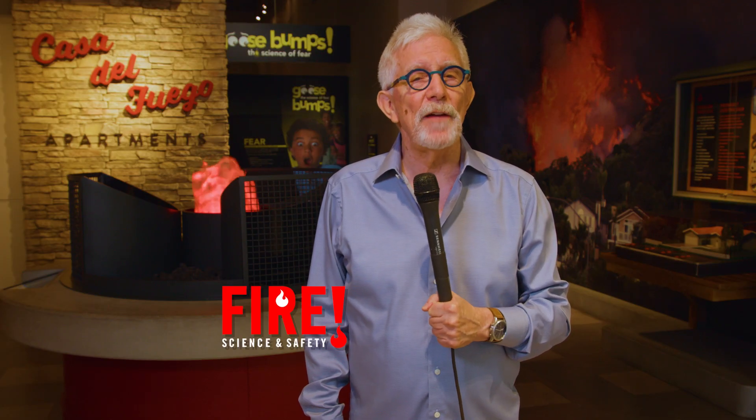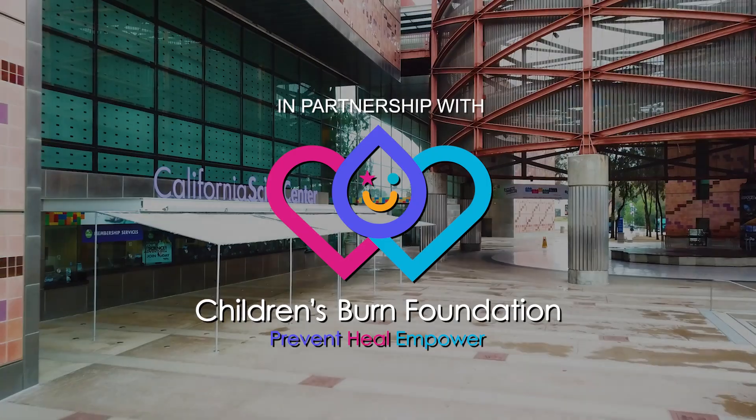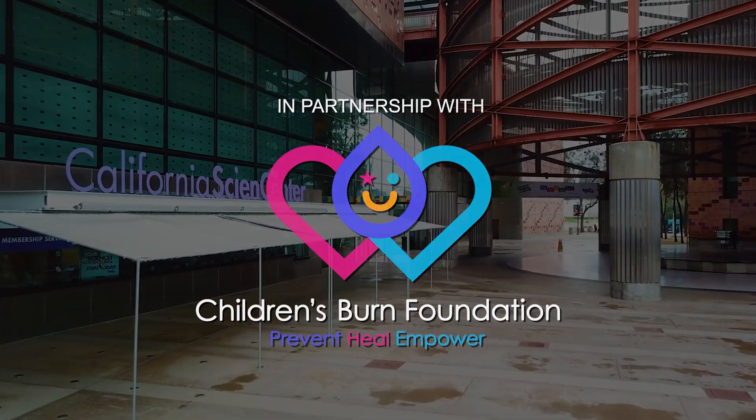Hi, I'm Fritz Coleman here at the bilingual fire science and safety exhibit at the California Science Center, created in partnership with the Children's Burn Foundation. It's free, it's hands-on, and it's fun for the whole family.